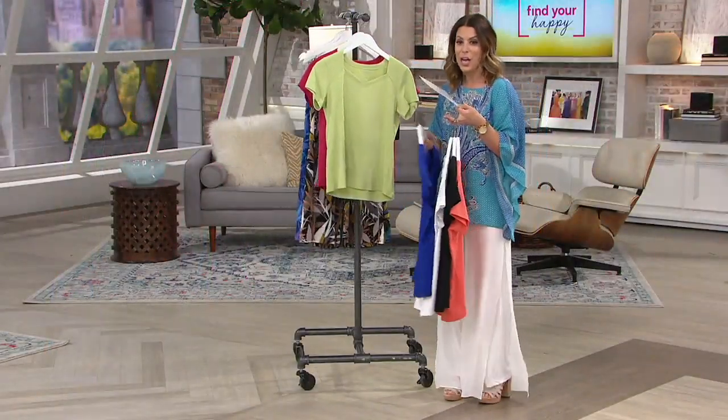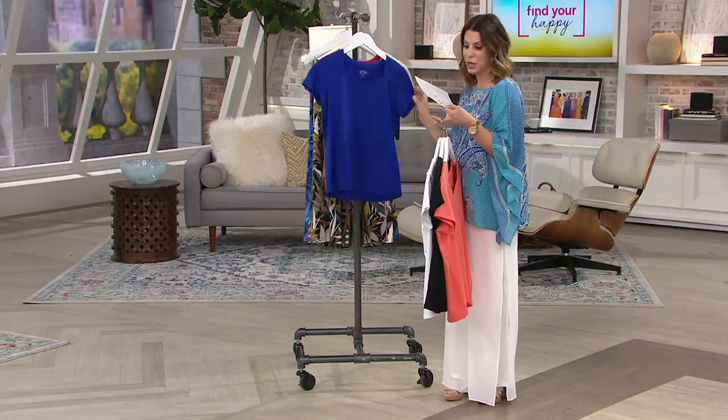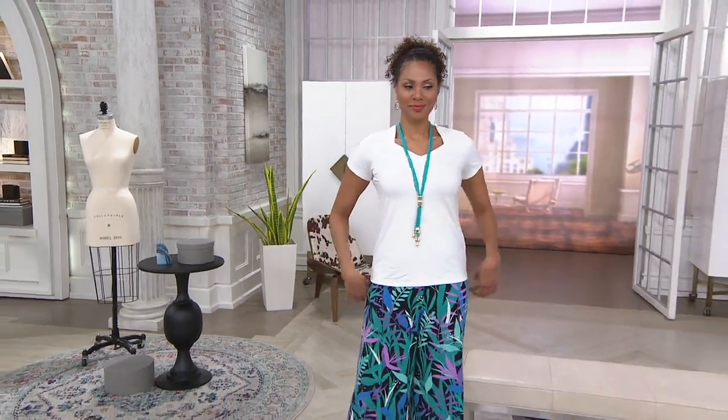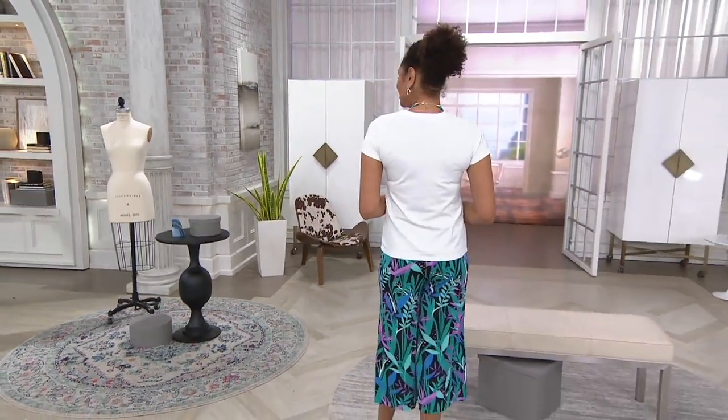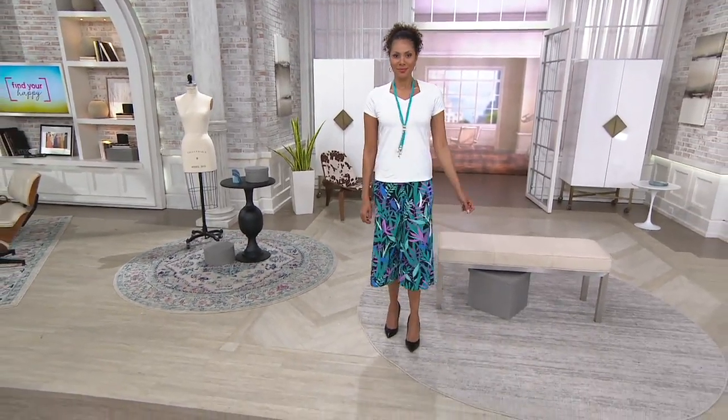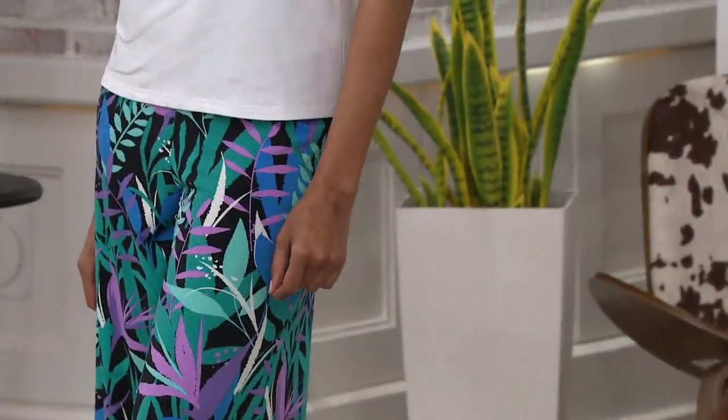That could go with the ruby as well. Absolutely gorgeous. So we'll see it on Stacy here. Twelve-fifty gets it home. If you haven't freshened up your t-shirts, now is a really good time. More of these just arrived — always a little tricky to get great items that are so popular, but we were able to get this in and bring it in a fresh new color as well.